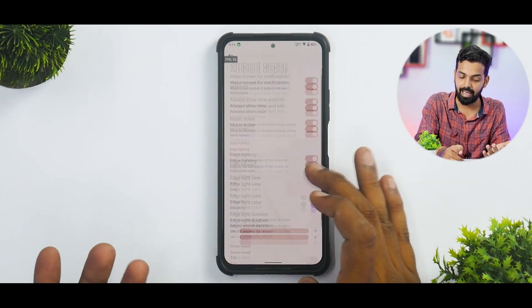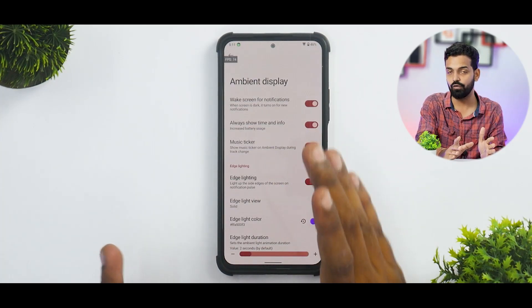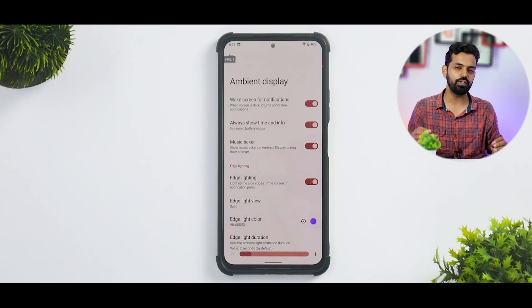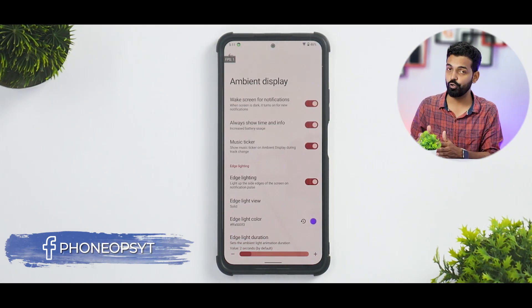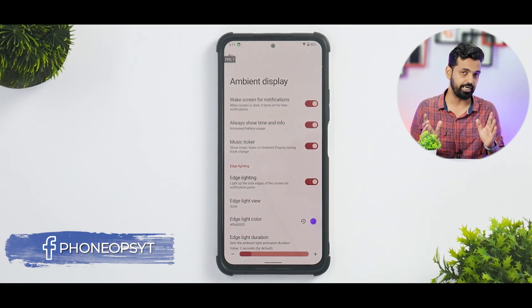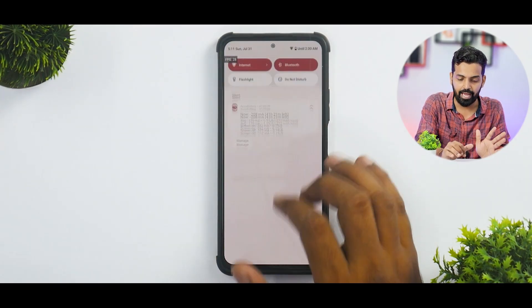Sound customization, vibration customization — CRDroid has been a heaven for people who like to customize their device. There are tons of options including ambient display customization, edge lighting, music tickers, always-on time and info. All these features are present and work smoothly. No force reboots, no auto reboots, no force close errors, no extensive battery drain.